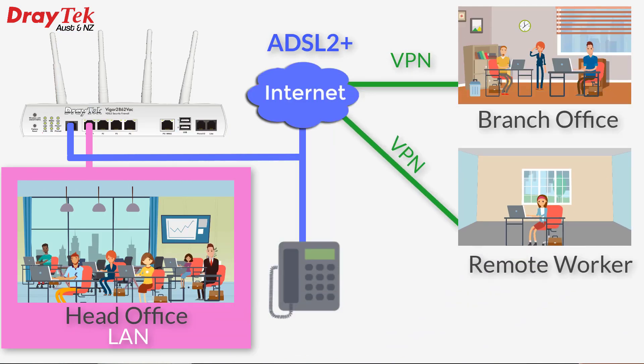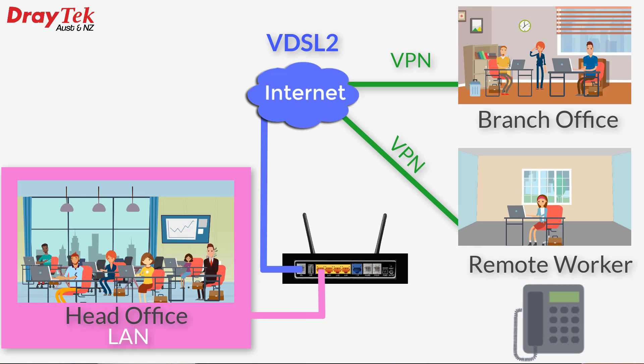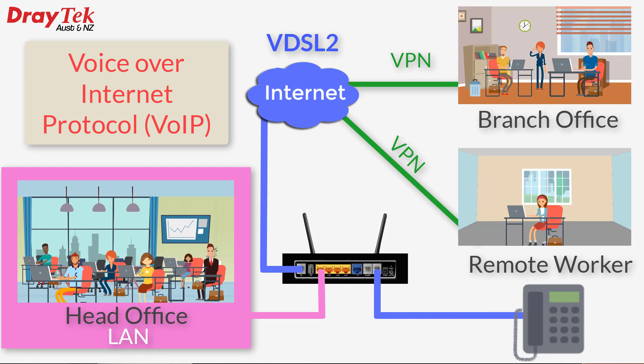When this business changed over to the NBN it was connected to VDSL2, and was supplied an all-in-one router which had Wi-Fi capability as well as a phone connection. So the phone now connects to the router and uses Voice over Internet Protocol, or VoIP, instead of a socket coming out of the wall connecting to the old copper telephone network.